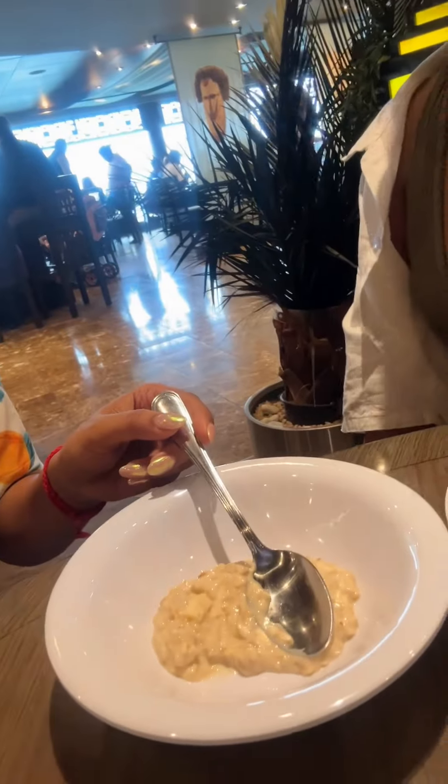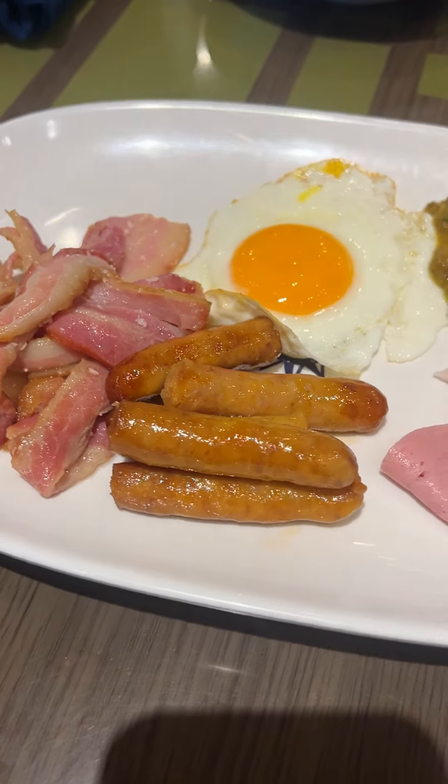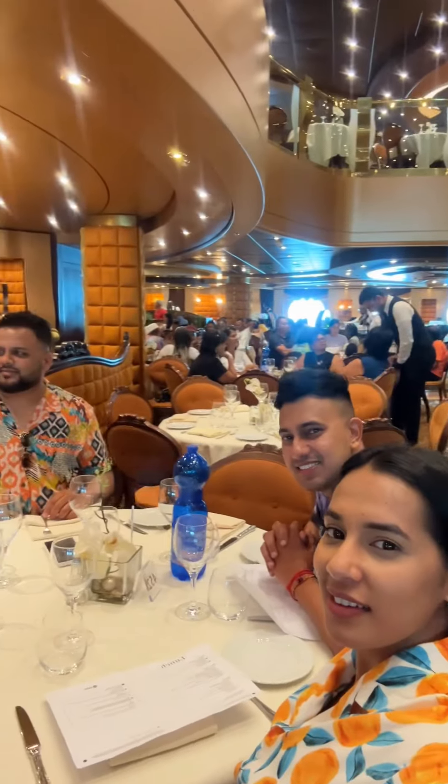For breakfast we ate at the Bora Bora Buffet. I started off with some oats, fruit and yogurt, and also had some bacon, mini lamb sausages and a fried egg.